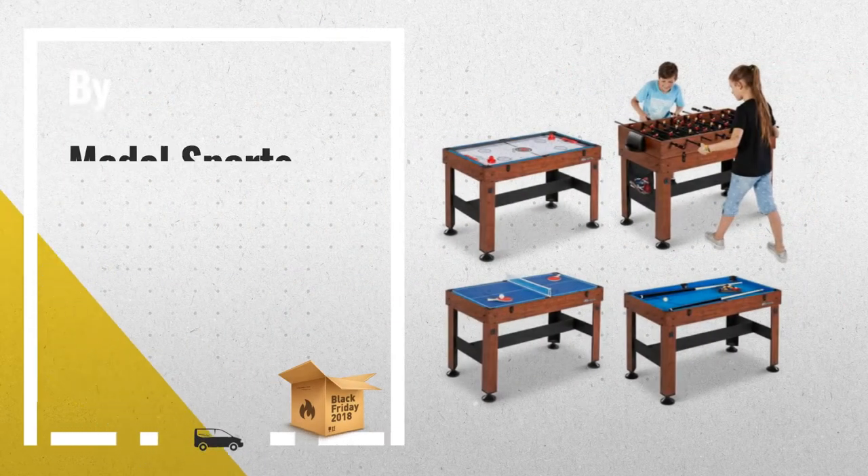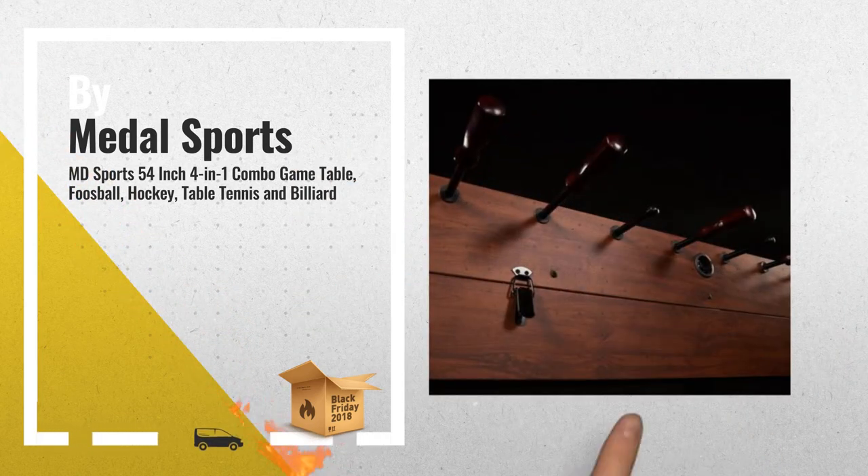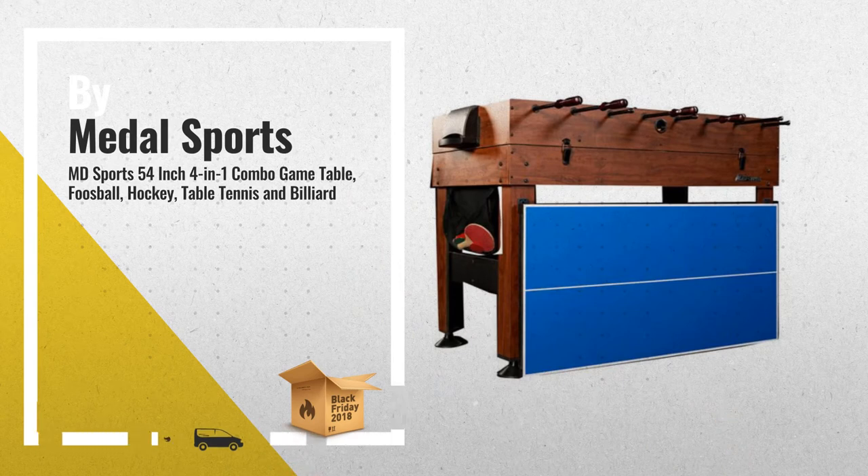Number 2: the 4-in-1 game table by MD Sports. Offers this 4-in-1 combo game table for all your indoor gaming fun, by Metal Sports.